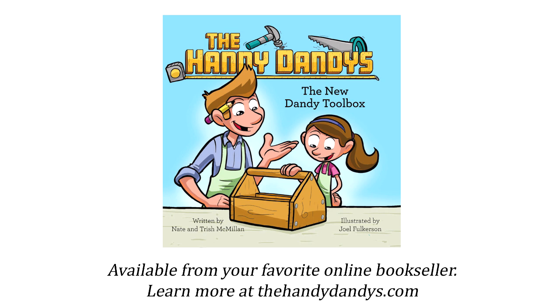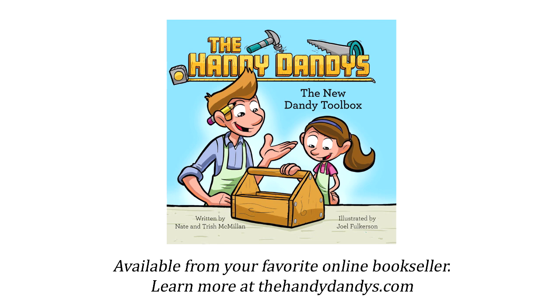The Handy Dandies: The New Dandy Toolbox. Available now from your favorite online bookseller. To learn more, visit thehandydandies.com.